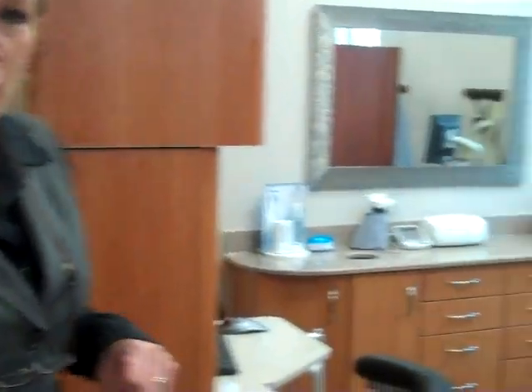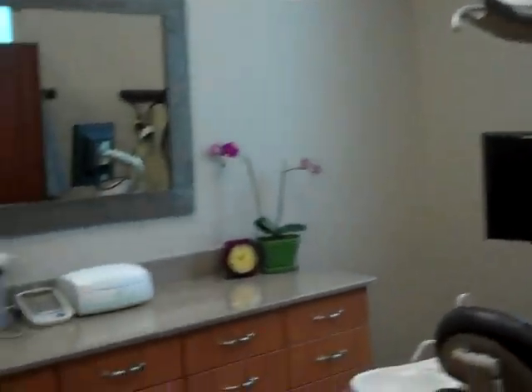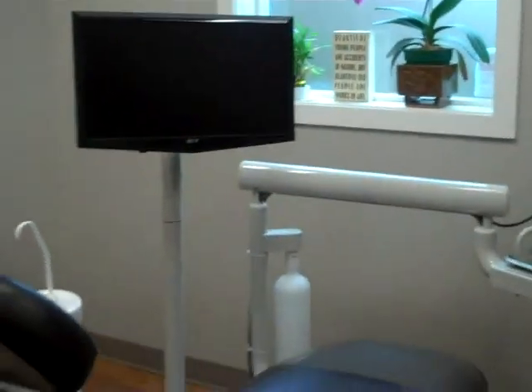Besides our dentals, we have two actual hygiene treatment rooms. Our second room and my second hygienist here is named Darcy, and this is her room. As you can see, it's almost a mirror of the other one. We still have full digital radiography and we also have a bell scope that we can use for cancer screening.